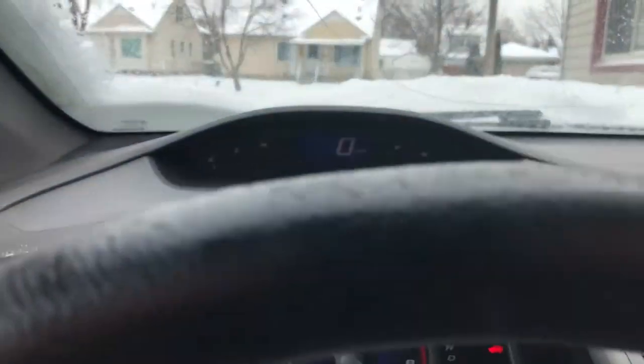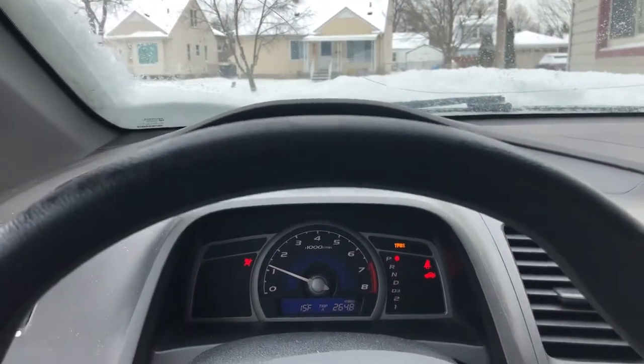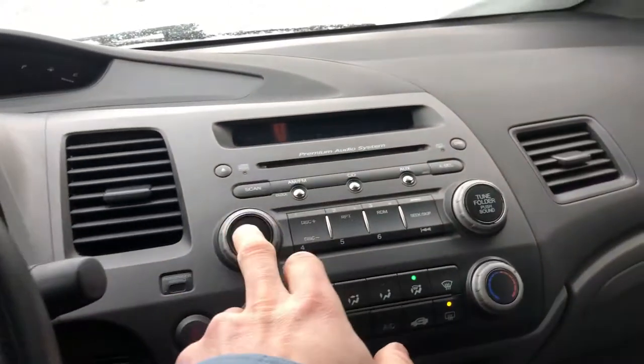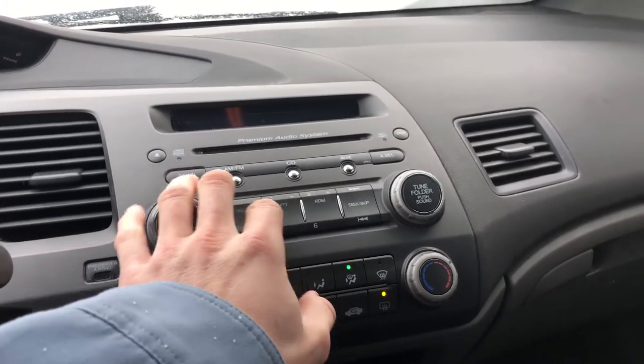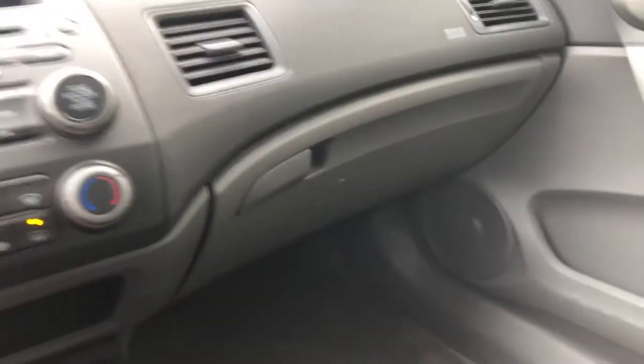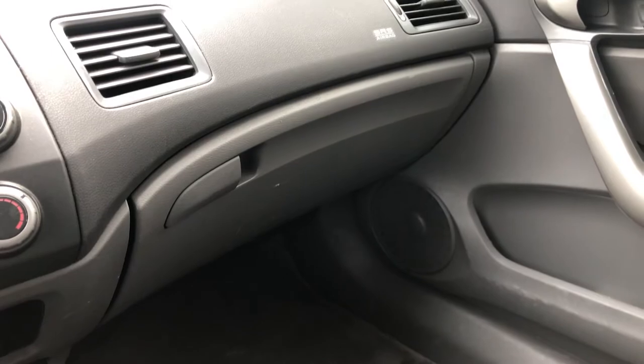You have your speedometer right up in front of you, which is a nice touch so you don't always have to look down. It's got an extremely good radio system, surprisingly for being factory — Honda's always been really good with that.